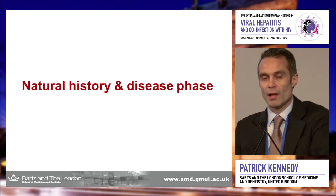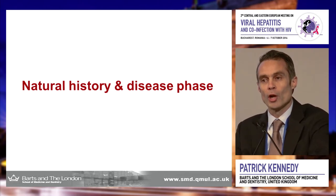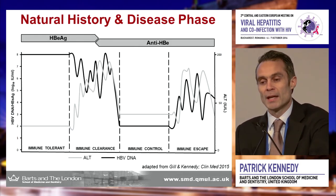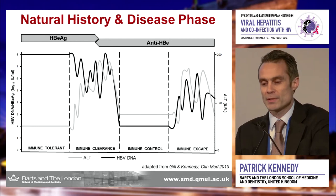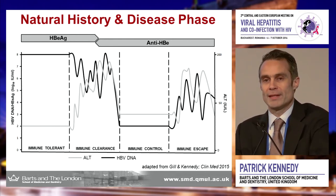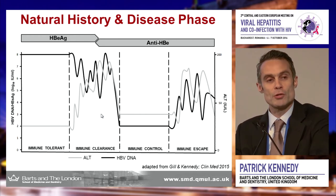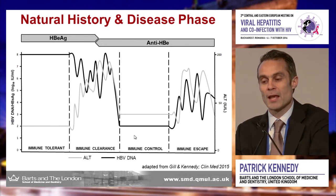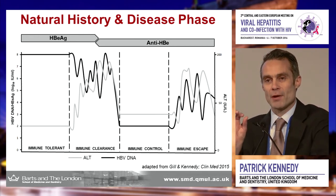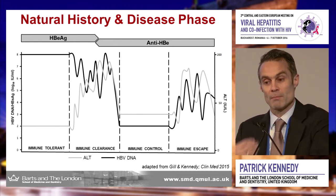My interest in hepatitis B has been trying to better understand the disease. If current therapies don't offer a good cure, we want to go back to the drawing board in terms of defining the disease in the natural history. This is a schematic of chronic hepatitis B, giving you the four disease phases. What's important is that we only offer therapy to two of these phases — the immune active phase and the immune escape or e-antigen negative chronic hepatitis B phase.